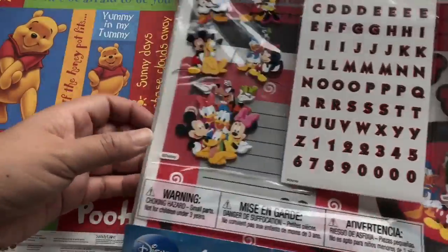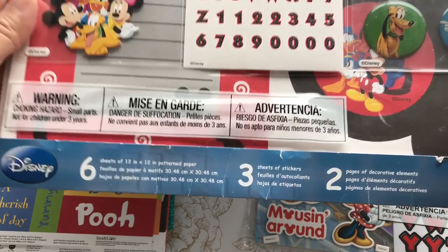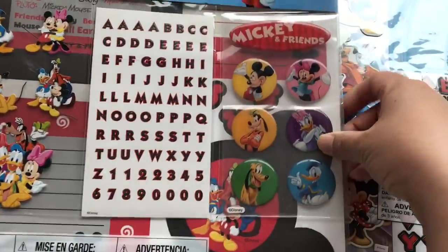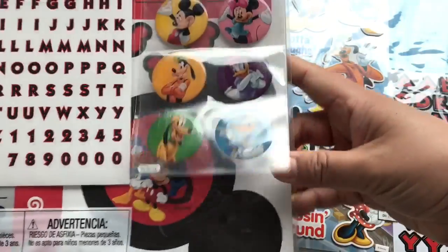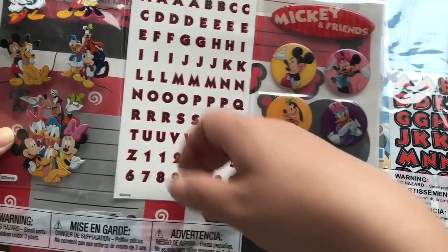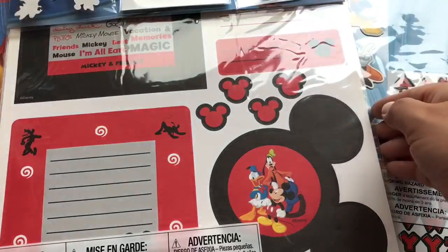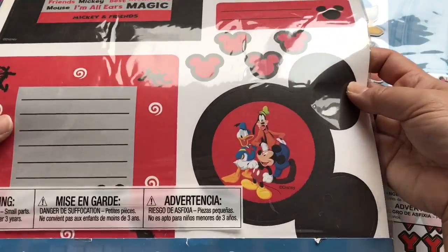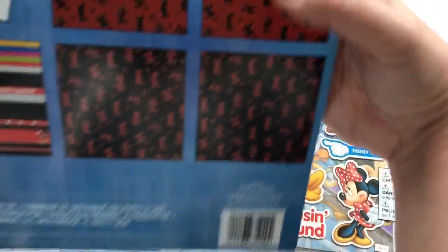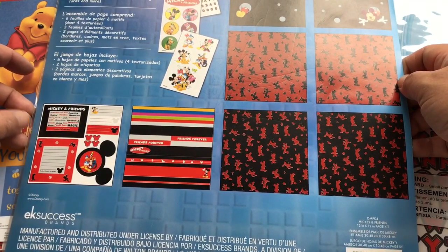And then they had page kits. These page kits were $4.97. It comes with six sheets of 12 by 12 pattern paper, three sheets of stickers, and two pages of decorative elements. Here's some button-flare type stickers, and it comes with letter stickers as well as dimensional stickers, and some scrapbooking paper cut-aparts. Here is what it looks like.